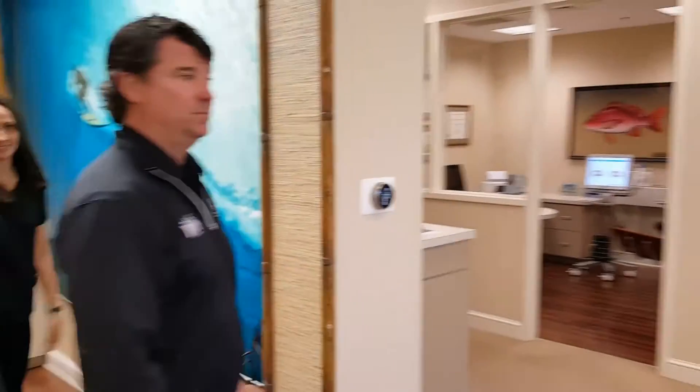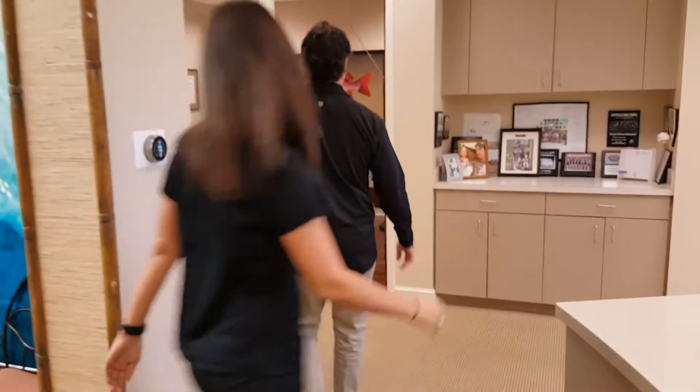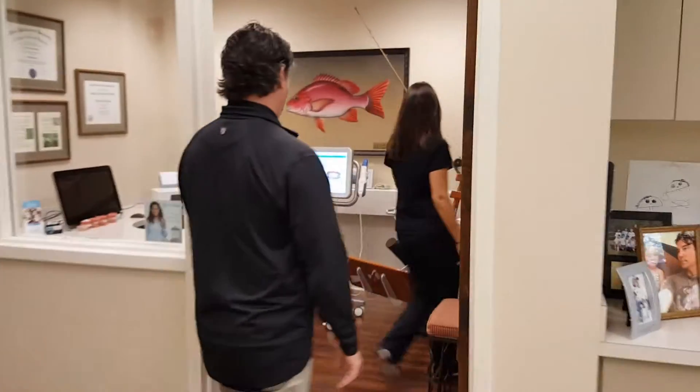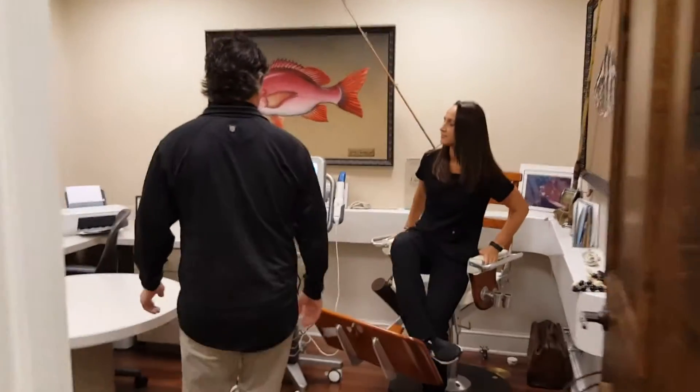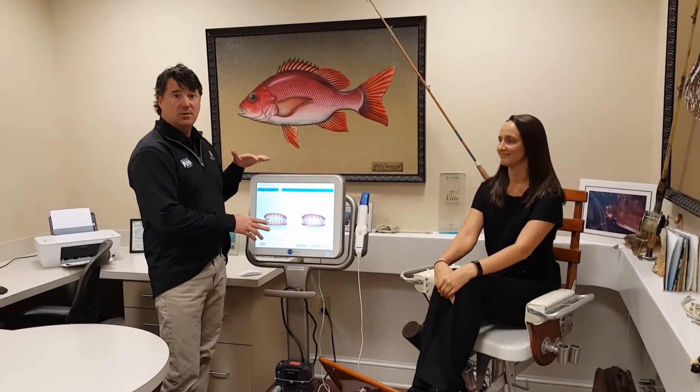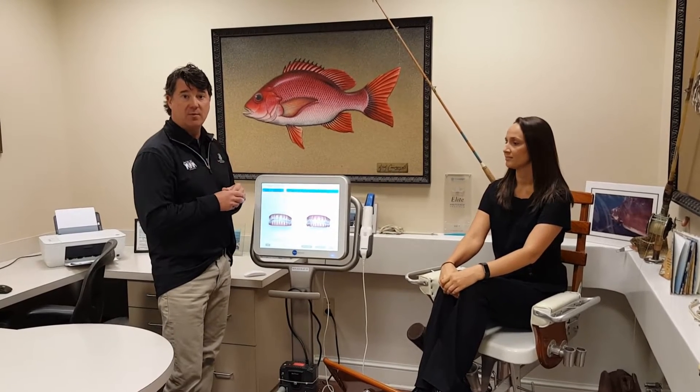After that, we'll escort you over to our consult room, where Candace will get into the fishing chair. We'll have your scan up and actually simulate your treatment — you'll see your teeth move. So think of any questions you might have for me.